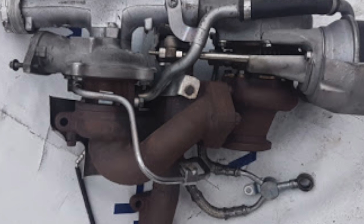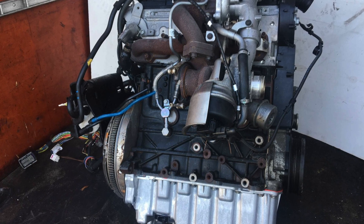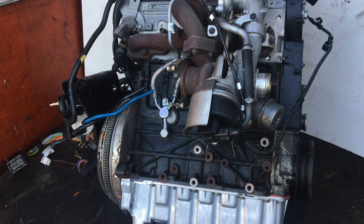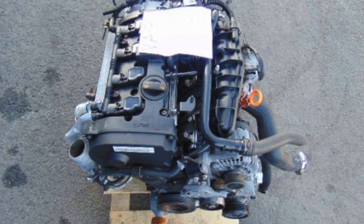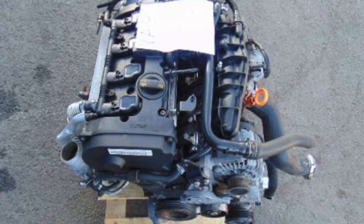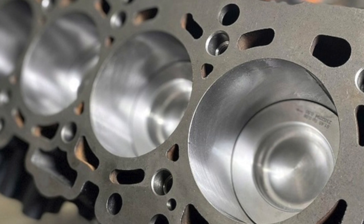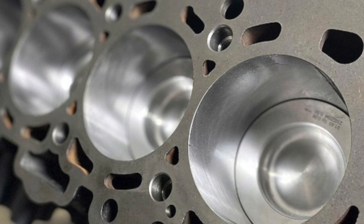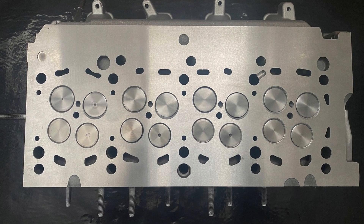The problem only affects the 2.0 TDI twin-supercharged version equipped with an aluminum EGR valve cooler; it does not occur in other engine versions. The 2.0 TDI continues to make headlines — after pump injector failures, burst cylinder heads, and oil pump problems, now it's the CFCA's turn. It's a pity that Volkswagen is not ready to fully admit its mistake and take complete responsibility.